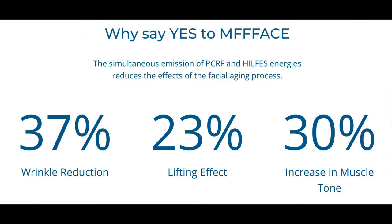Wrinkle reduction by 37%, lifting effect by 23%, increase in muscle tone by 30%. You guys know me — if you follow my channel, you know I'm all about body sculpting, body contouring, and ways to save money. I'm a big advocate of purchasing your own machine. If you do a one-time investment, you own it and don't have to pay for repeated visits.